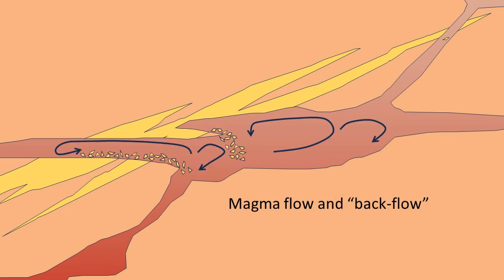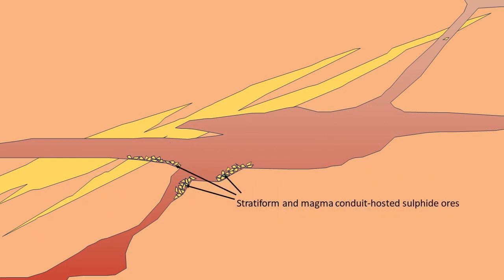Especially for very small sulfide droplets, gravity settling is not enough. You also need a flow process in the magma chamber to enable the sulfides to move and accumulate at the base of the chamber. As a result of this accumulation process, we get so-called cumulate layers or stratiform ores that can be very rich in metallic ores. This process can be repeated multiple times with injection of more magma and incorporation of more sulfide liquid, so that many individual layers with ore minerals can form.